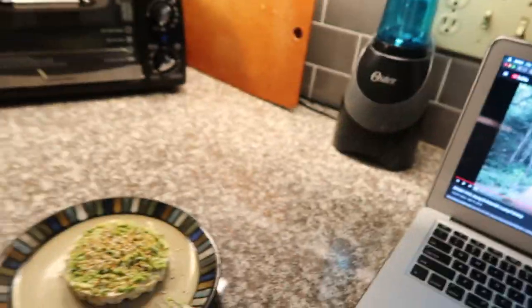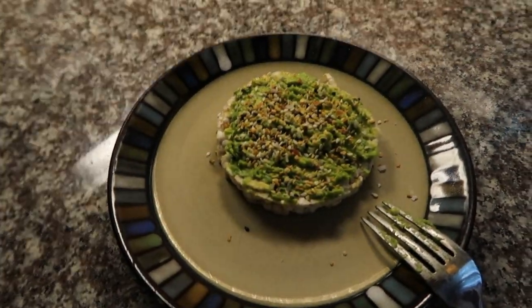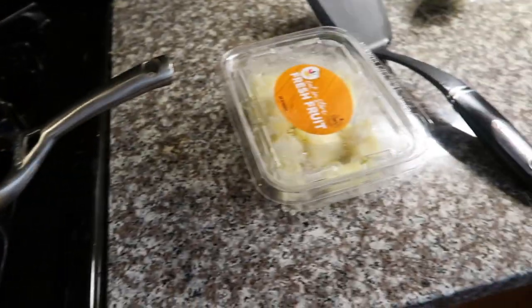It's the next morning and I'm making breakfast. I opted for something simple: avocado on a rice cake with an egg on top, and some pineapple on the side.